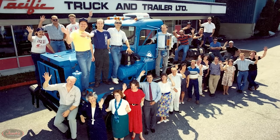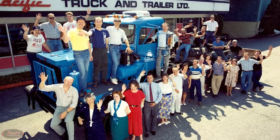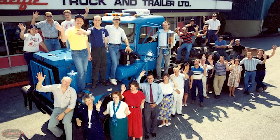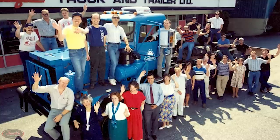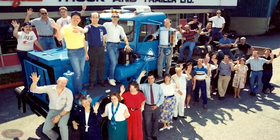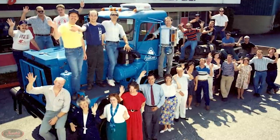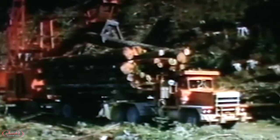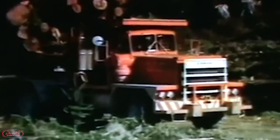Two years later, in February of 1997, the warehouse was relocated yet again to a new facility in Surrey, British Columbia, where operations continued as business carried on the wholesale distribution of truck parts for North American vehicles. Skipping ahead to 2002, Pacific's parent company, Crane Carrier Incorporated, decided to close down the Surrey location and consolidate all operations to the Edmonton office.